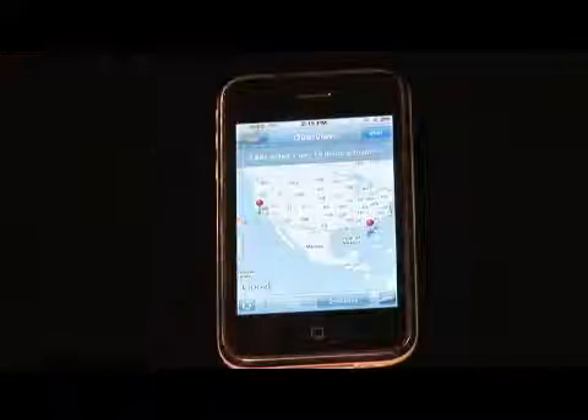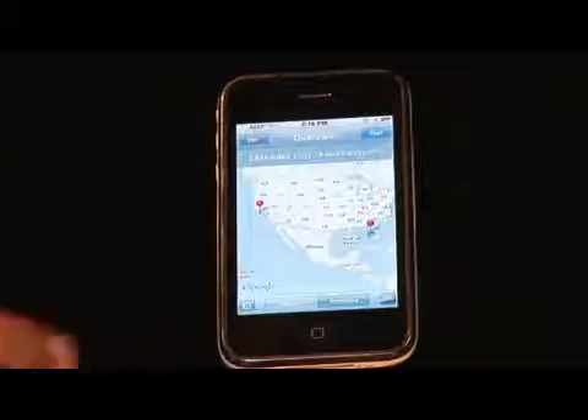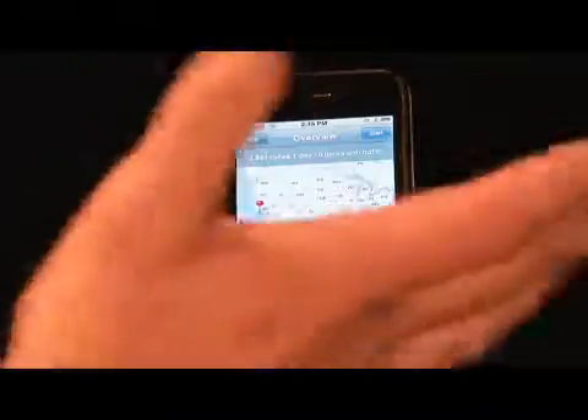Now you can see I've already got the map set up over here, and you can see that we're somewhere in the general central Florida area, and I've got a little map set up between us and One Infinite Loop, which is the headquarters of Apple, for no good reason other than demonstration purposes.